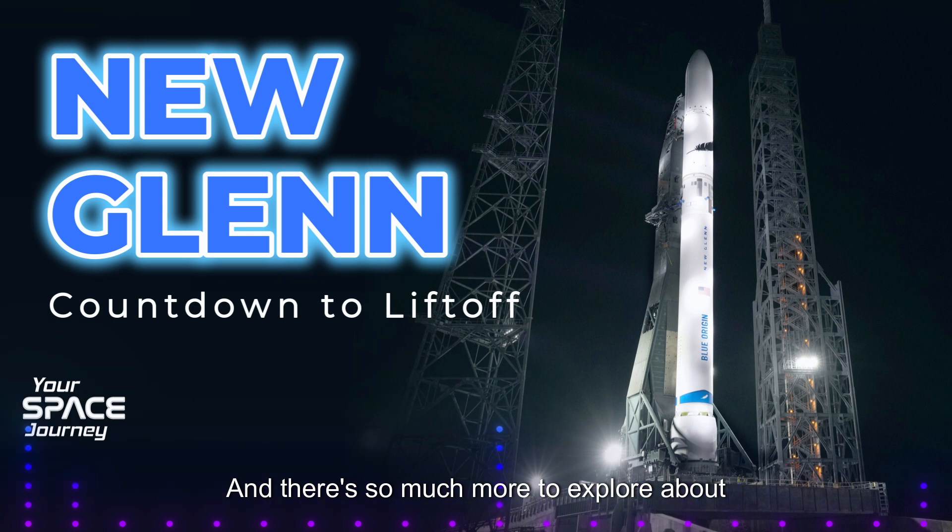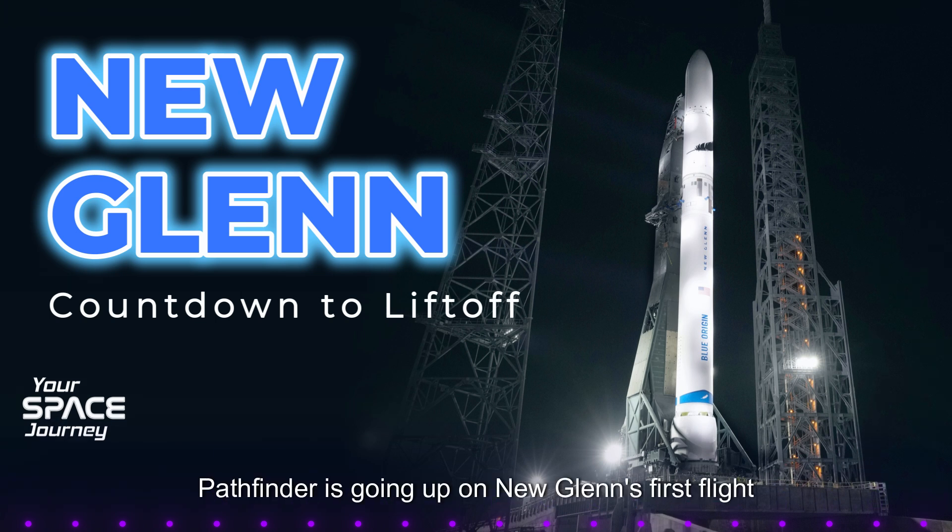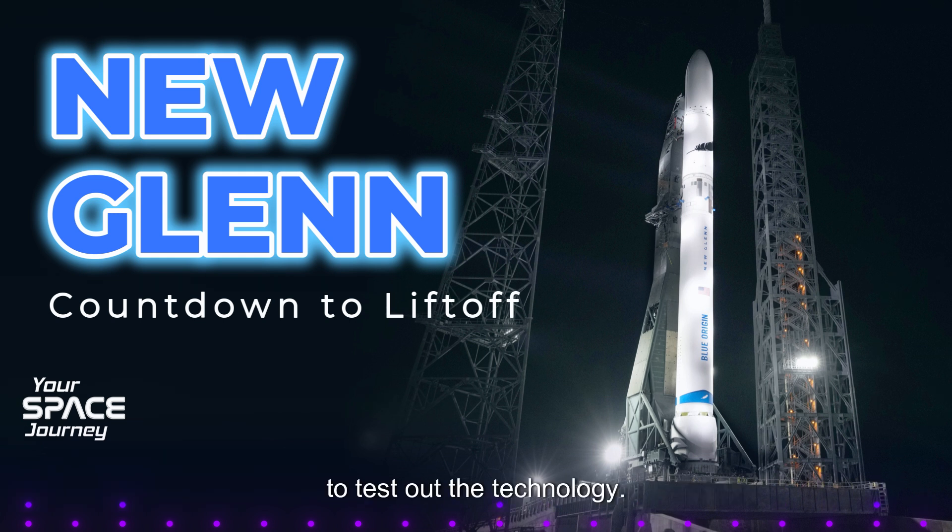There's so much more to explore about the Blue Ring Pathfinder and its capabilities — we are just scratching the surface here. This deep dive is even more exciting because of it. Let's shift our focus to the specifics of what this Pathfinder will actually be doing up there in space.